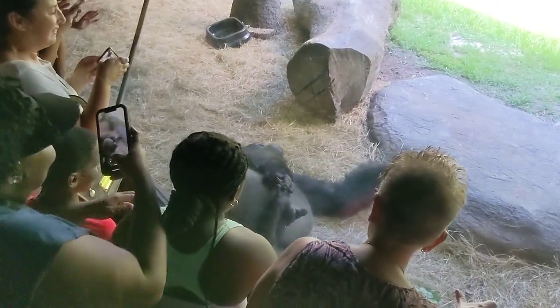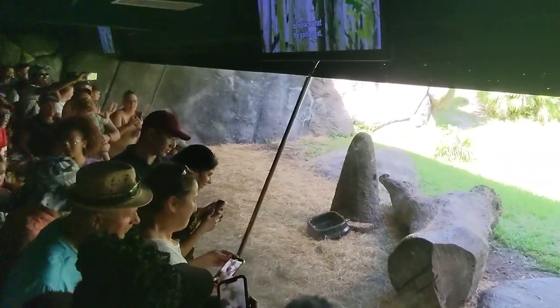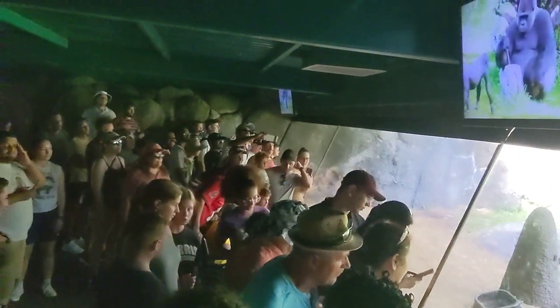Young gorillas — they wrestle, they giggle.